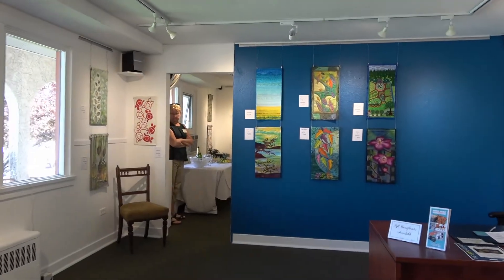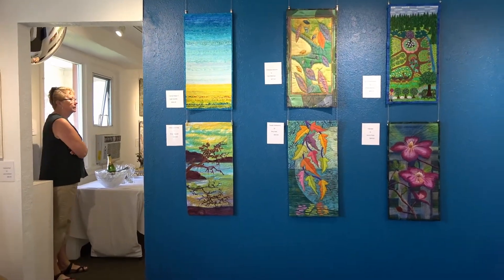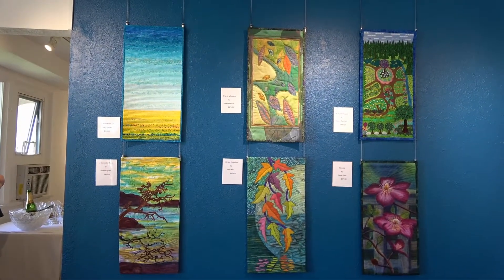A new exhibition featuring the work of the Fibre Art Network opened last week at the Art Gallery of Osoyoos. FAN is an organization of fiber artists, so that means working in anything from cotton, wool, organza — anything that's a textured material.